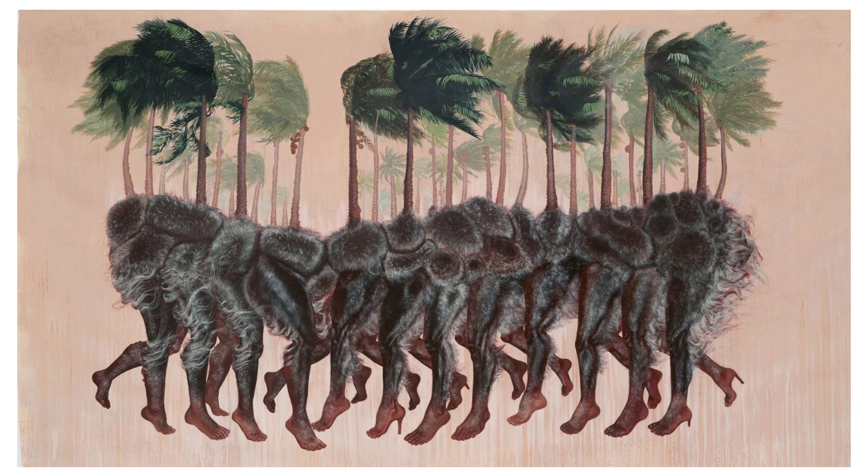This artwork could be indicative of the postmodern movement, where the boundary between reality and imagination is often blurred. The juxtaposition of palm trees with human legs could symbolise a connection between nature and humanity, suggesting a shared essence or a transformation. The use of fur is reminiscent of works by Meret Oppenheim, pointing towards a surrealist influence — an art movement that sought to reveal the unconscious mind and transcend the ordinary.